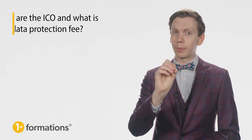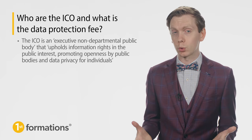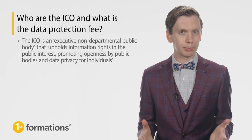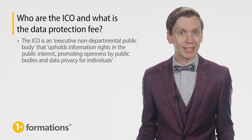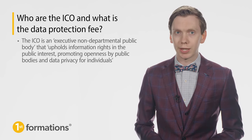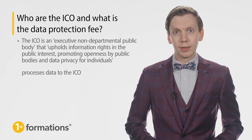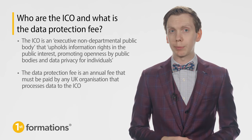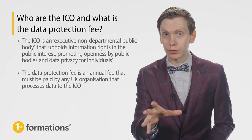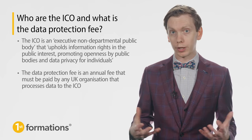Firstly, who are the ICO and what is the data protection fee? The ICO is an executive non-departmental public body that upholds information rights in the public interest, promoting openness by public bodies and data protection and privacy for individuals. The current Information Commissioner is John Edwards, who began a five-year term in the role in January 2022. The data protection fee is an annual fee that must be paid by any UK organisation that processes data to the ICO, and the fee is used to fund the work of the ICO.